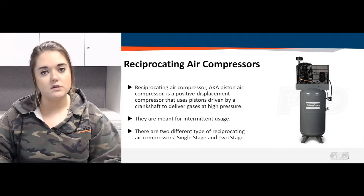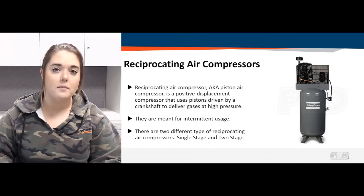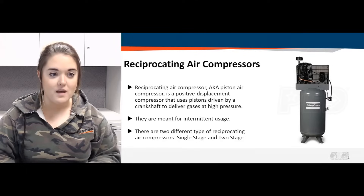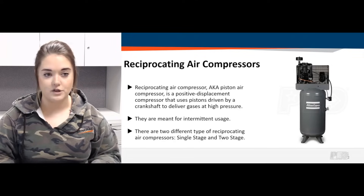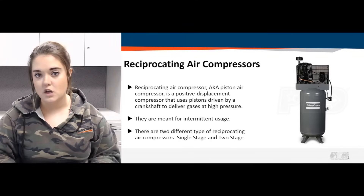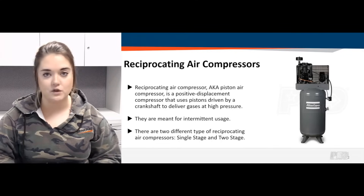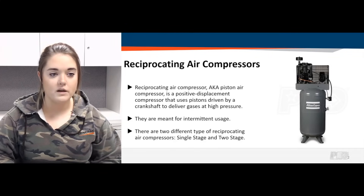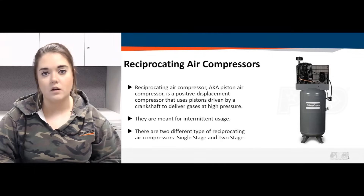Single stage and two stage air compressors are reciprocating air compressors, also known as piston air compressors, which is a positive displacement compressor that uses pistons driven by a crankshaft to deliver gases at high pressure. These units are meant for intermittent usage — they're not meant for continuous run applications. They each have a specific duty cycle depending on the manufacturer. So what is the difference between a single stage and a two stage, and why go with one over the other?